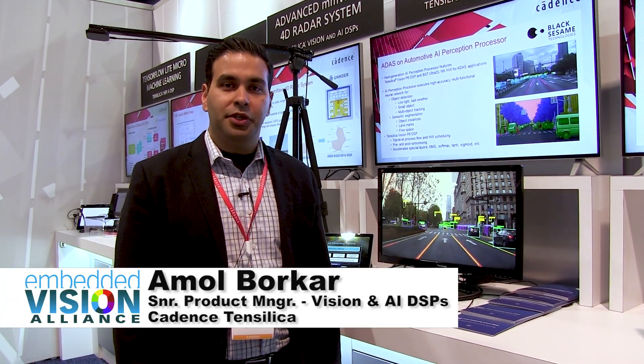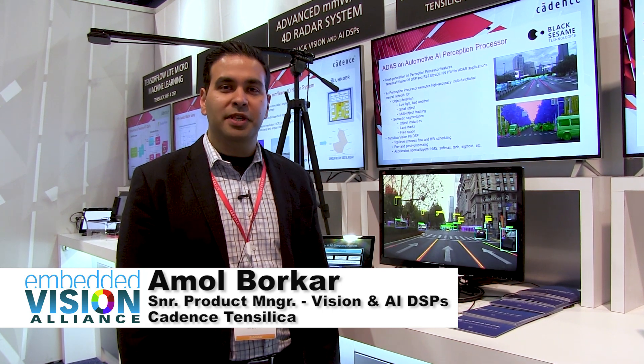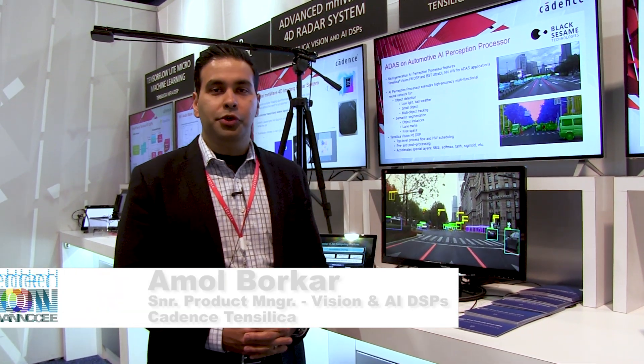Hi, I'm Amol Vorkar, Senior Product Manager and Product Marketing for Vision and AI DSPs at Cadence Tensilica. Today I'm going to show you some demos on customer platforms that feature our Vision DSP.